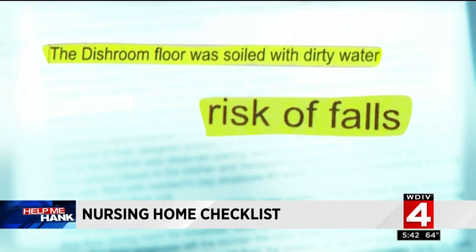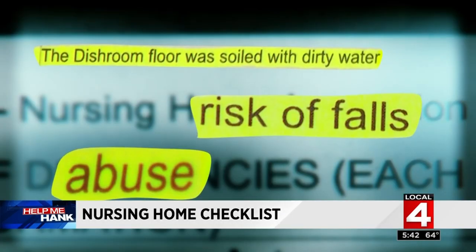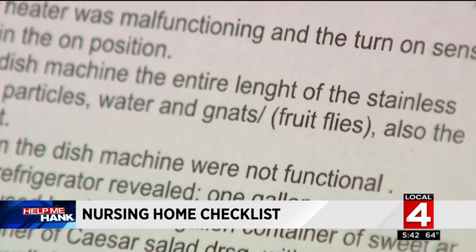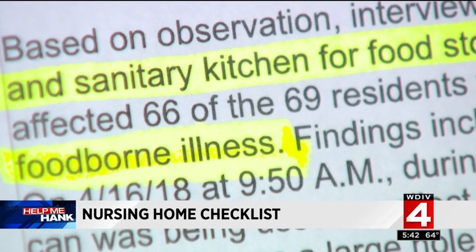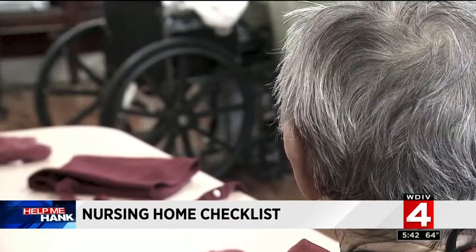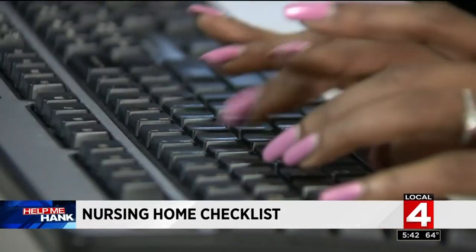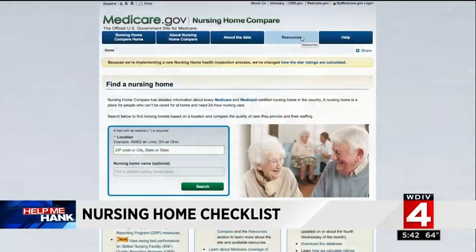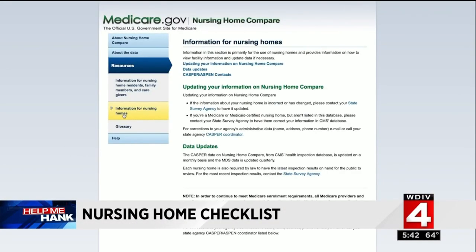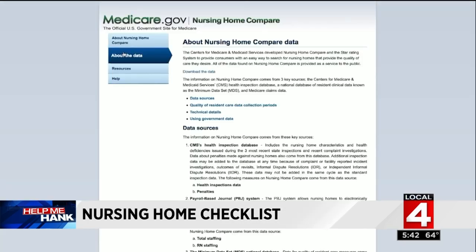These inspection reports from inside local nursing homes reveal surprising information — from the cleanliness of the kitchen to the risk of falls, to allegations of elder abuse. It is all laid out and can be hard to read. The reports rate everything from the cleanliness of the facility to the patient-to-staff ratio. It is all critical information you should review before making a difficult decision. Do your research — doing it now is easier than ever before because of online tools like these.